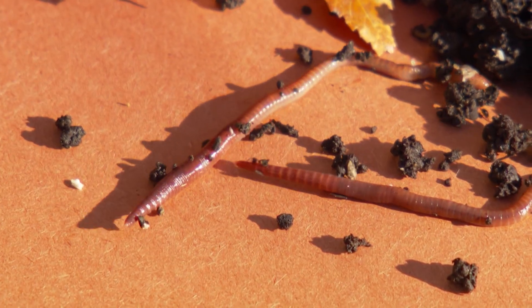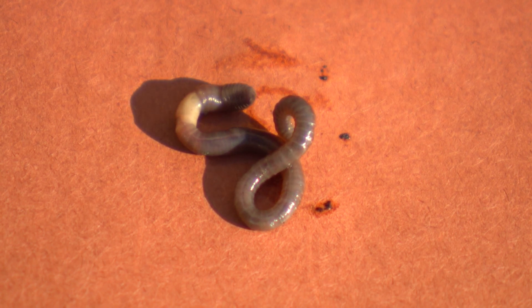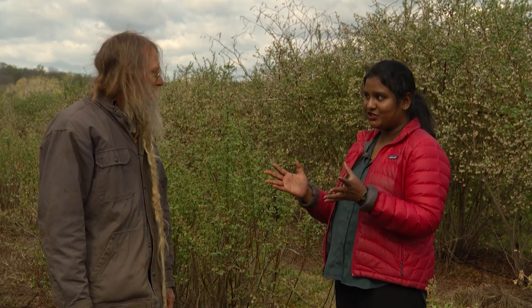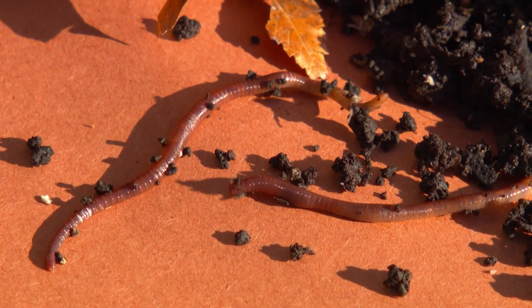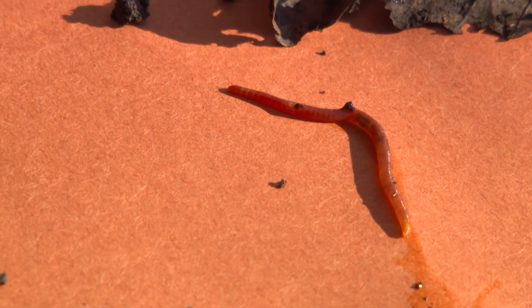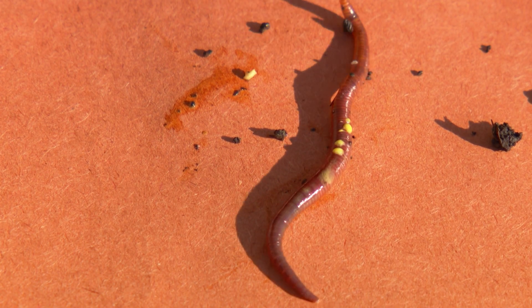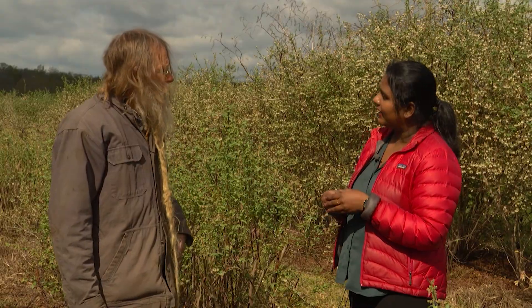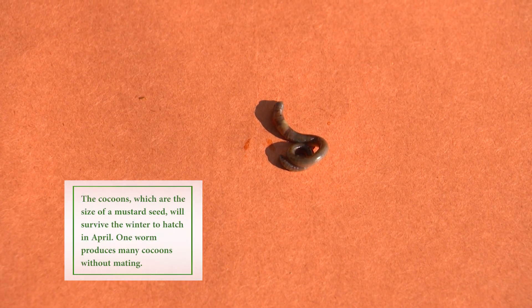Asian jumping worms can grow up to six to eight inches in length. They are mostly darkly pigmented with a metallic sheen, and they have a clitellum that is milky white — a white band that covers the entire body, unlike European counterparts where the clitellum is raised and pinkish. As the name suggests, they are very active and thrash vigorously when disturbed. They produce cocoons that are darkly colored, dirt-colored, which makes them difficult to find.